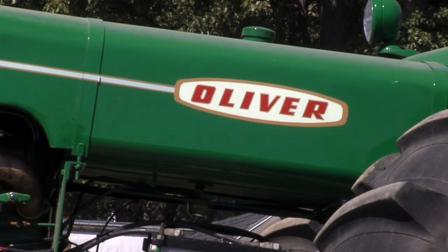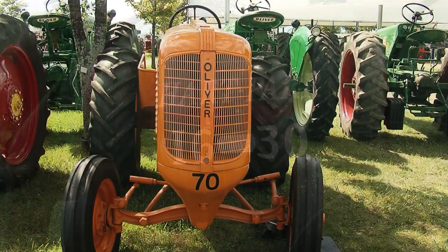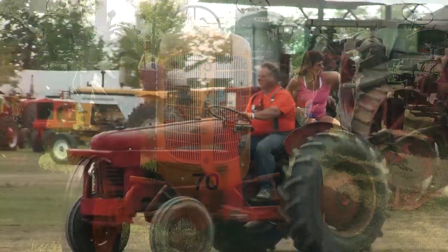Each year the show features a brand of tractor, like the Oliver and Hart Parr featured in 2012, which attracts a lot of people who are interested in a particular brand or need parts for their own machines.